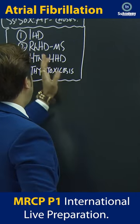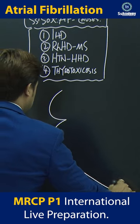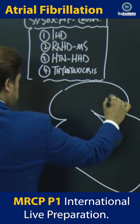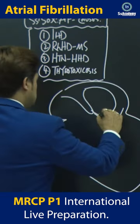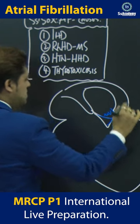Now, hypertensive mitral stenosis — let's discuss a little bit further. Just see here. If the mitral valve is stenosed — just feel that this is the mitral valve — so this is the mitral valve, and it is stenosed: mitral stenosis.